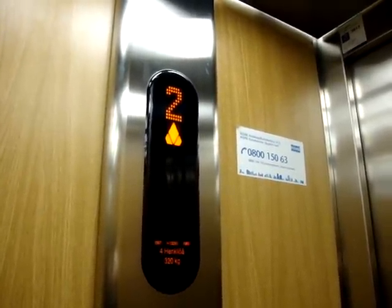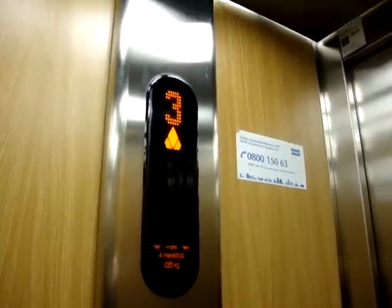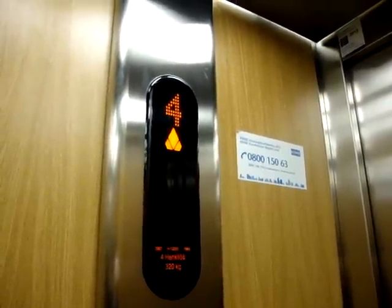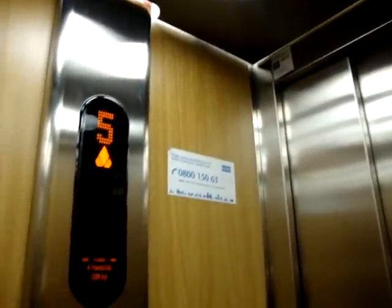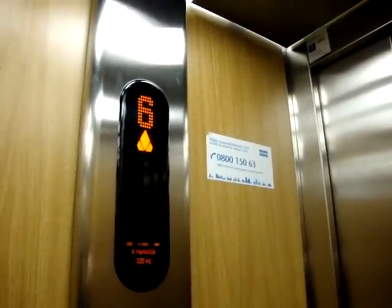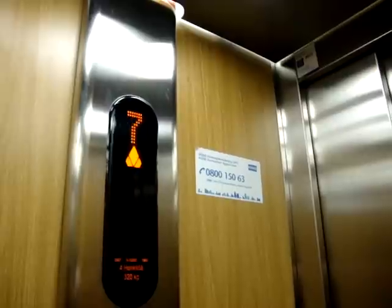This elevator was built in 1965 and modernized in 2007. It's quite fast.